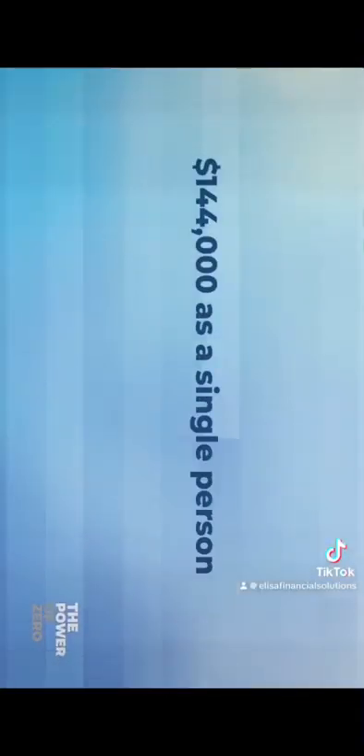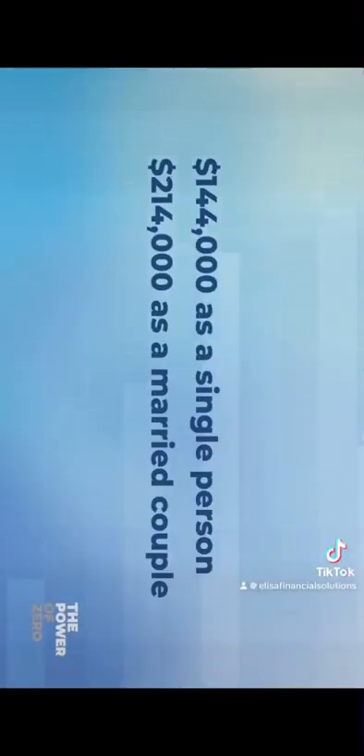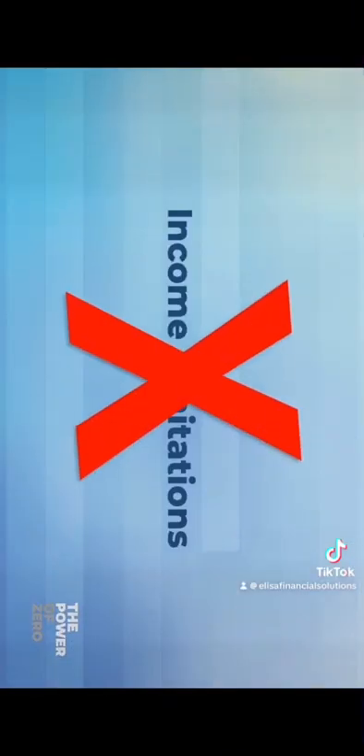Next, let's talk about income limitations. Can Bill Gates contribute to a Roth IRA? No — he makes too much money. You start making north of $144,000 as a single person or $214,000 as a married couple, you can no longer contribute to a Roth IRA. None of those rules apply to Indexed Universal Life. For this one, I'd have to say, once again, Advantage IUL.